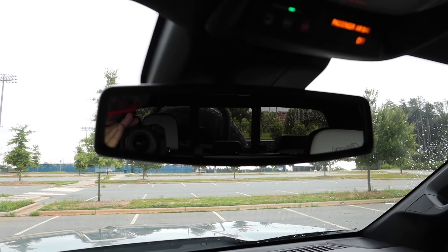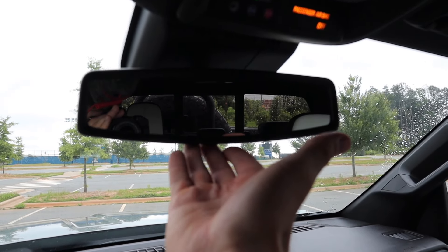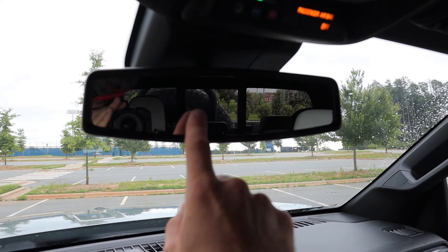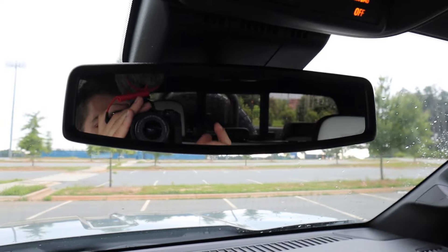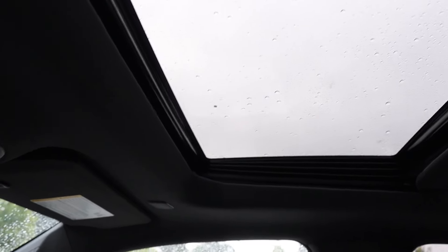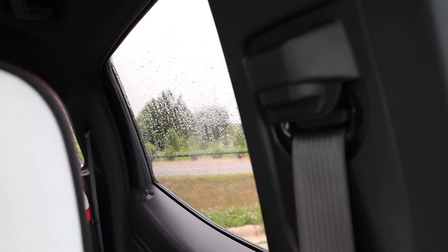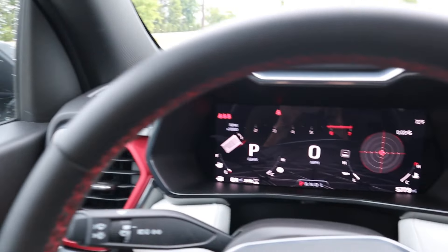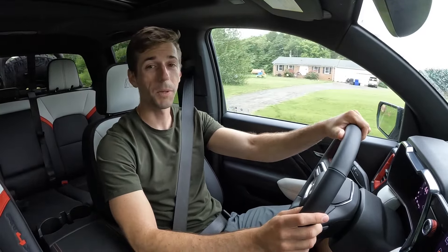Up top, the rearview mirror view is significantly hindered by the spare tire mounted in the bed. It would be nice to have a camera system — maybe a shark fin on the roof — to work around that if you choose this package. It does limit visibility and takes some getting used to. The sunroof has a manual adjusting sunshade. Without that spare tire the visibility would obviously be better, but you can still work around it.